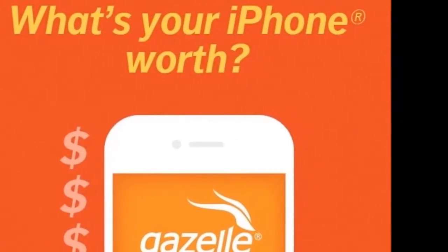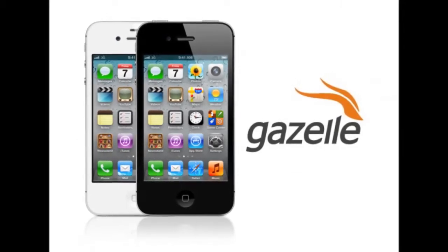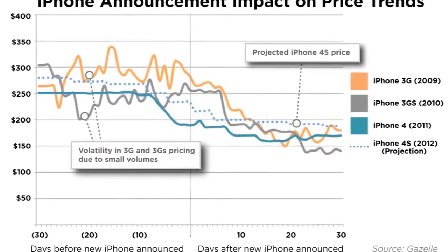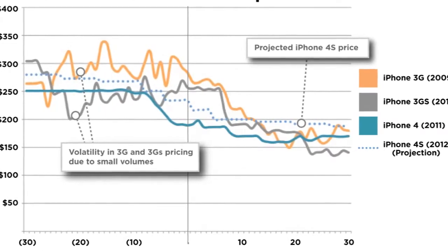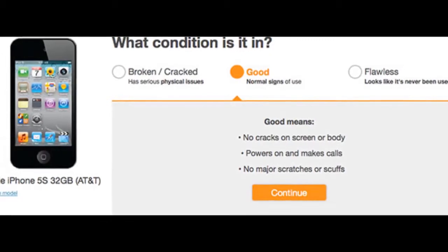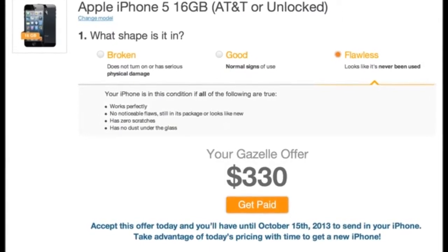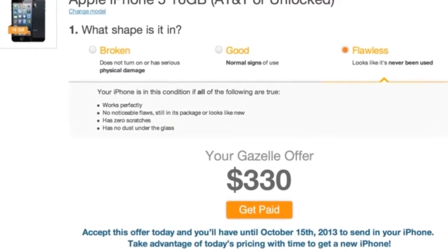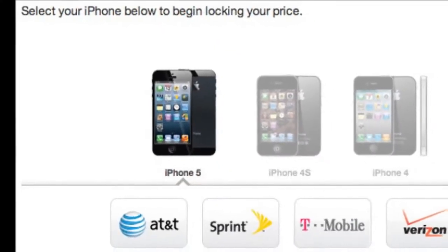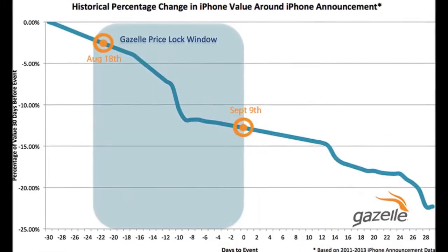Why now is the best time? Trade-in values typically drop 20% in the 60 days around the introduction of a new model, with much of that dip occurring from 20 days before the unveiling to 20 days afterwards, as can be seen in the graphic provided by Gazelle. Therefore, consumers who plan to purchase an iPhone 6 right after it's announced and then sell their old iPhone should consider locking in a rate now, when buyback offers are close to their peak. There's no downside to locking in an offer now, given that you are not bound to send your device in if you later choose not to, and can always lock in a higher rate later with the same or alternative service if a better offer presents itself.